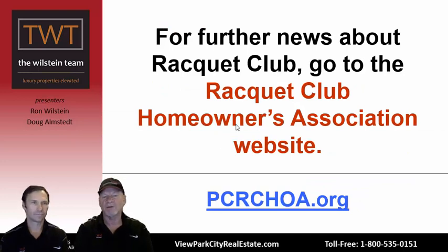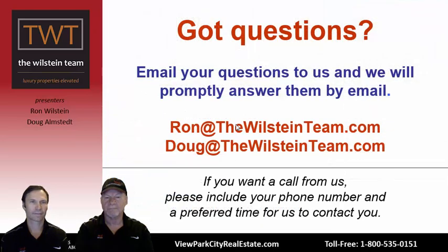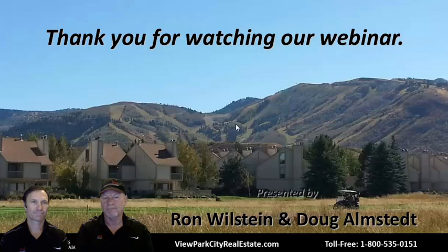Information from the Racket Club Homeowners Association can be found at PCRCHOА.org, where you'll find meeting minutes and a lot of useful information — check it out if you haven't already. For any questions, send Ron or Doug an email. Don't forget our monthly webinar, always updated on the 15th of each month. Thank you for taking the time to join us — enjoy your Racket Club property and have a great day.